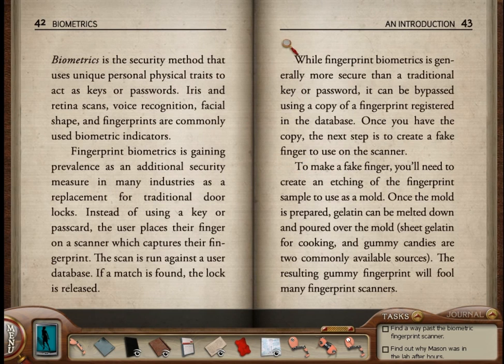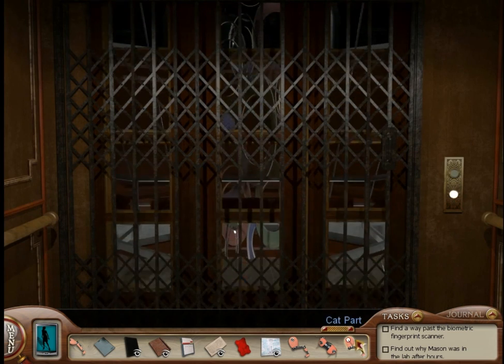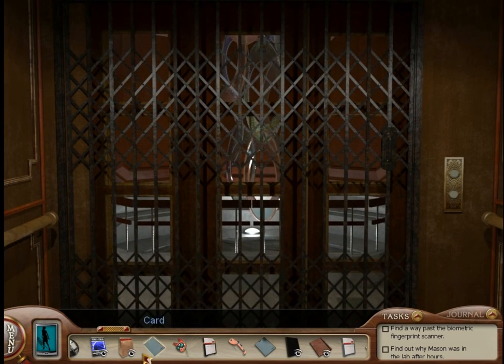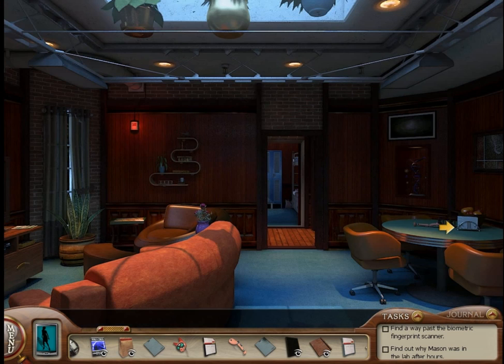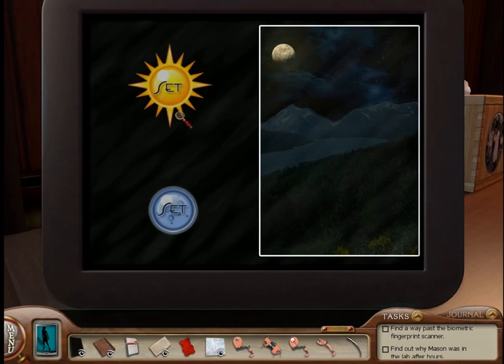This book on biometrics says that I need a fingerprint sample and gelatin. Because we're going to need to make a fingerprint mold of Nico's fingerprint. Another robot cat part is the head — you find that in Ryan's area, on the desk that Ryan is usually standing in front of. And the final robot cat part is right over there. Okay, we've got all the parts for the robot cat.